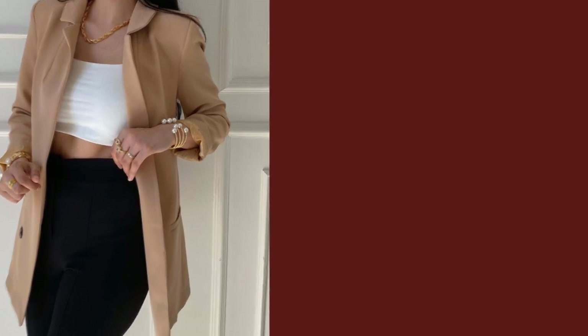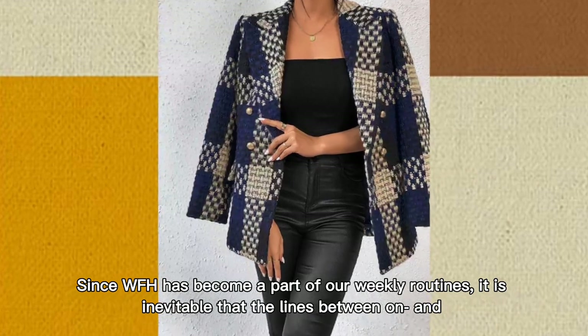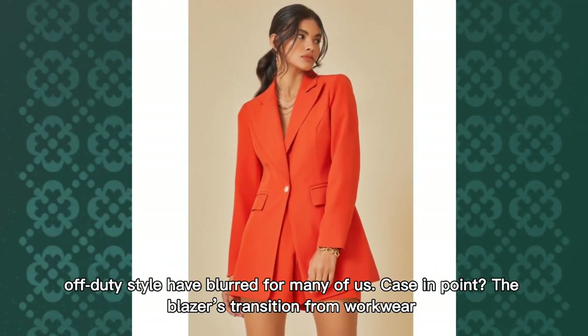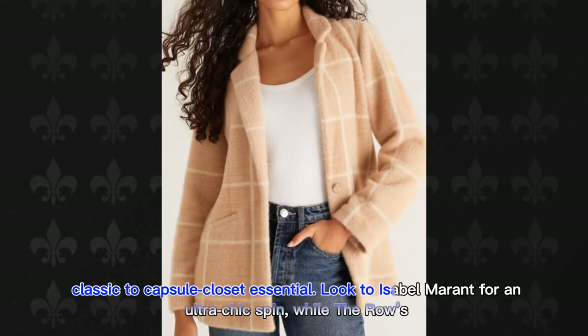The Transitional Blazer. Since WFH has become a part of our weekly routines, it is inevitable that the lines between on-duty and off-duty style have blurred for many of us. Case in point: the blazer's transition from workwear classic to capsule closet essential.